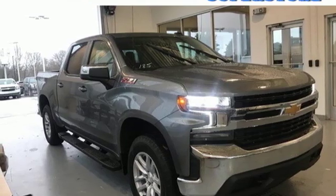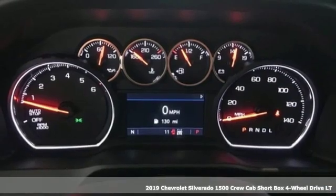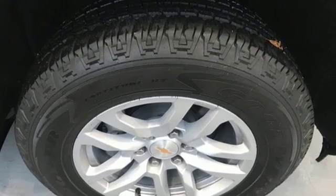It's a new 2019 Chevrolet Silverado 1500. There's more than a century of ingenuity and significance in every Chevy. It comes nicely equipped with features you'll love.